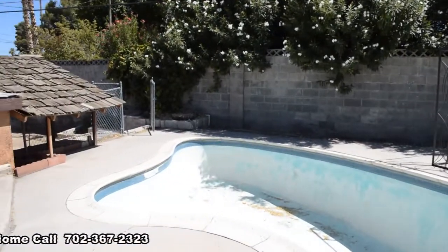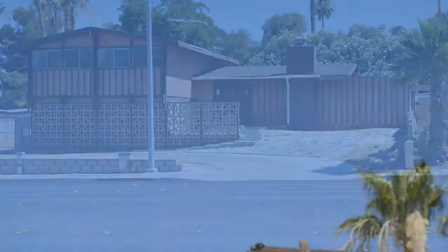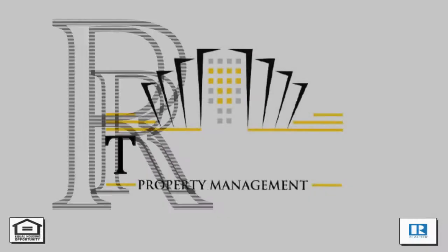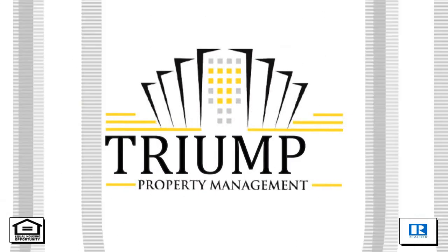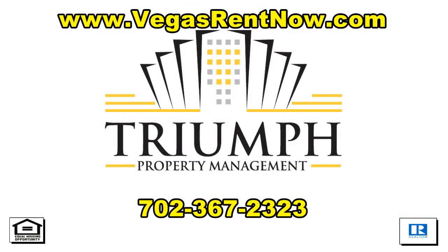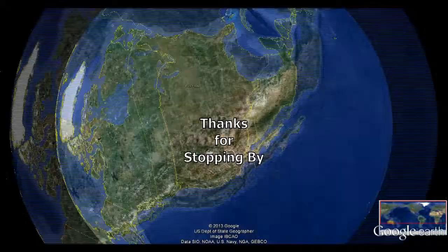This four-bedroom, three-bath house with 2,264 square feet is available now for rent. Contact one of Triumph's friendly real estate agents to view this property by calling 702-367-2323, or visit our website VegasRentNow.com to view our list of vacancies. Thanks for stopping by.